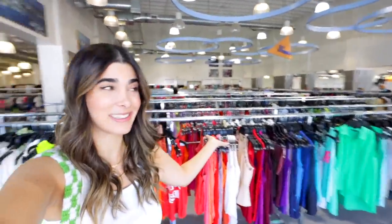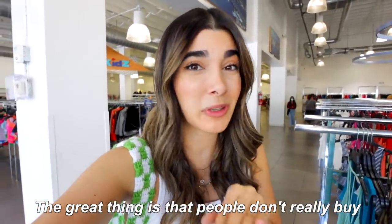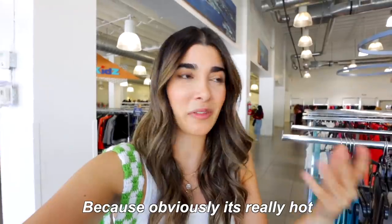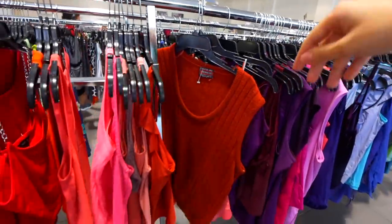In the thrift store, I'm already so excited — this thrift store is huge, it's honestly gigantic. Even though Florida doesn't have a fall autumn season, the great thing is that people don't really buy the sweaters they do have because it's really hot. So there's usually so much to pick from. This sweater vest is actually such a nice beautiful color — it's not the huge oversized one, but I feel like it could be really cute.